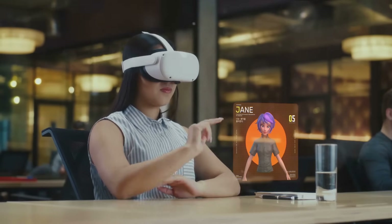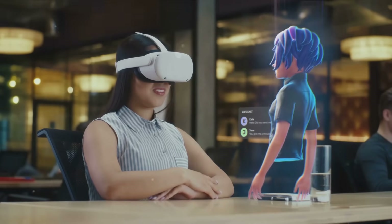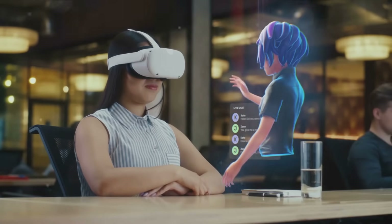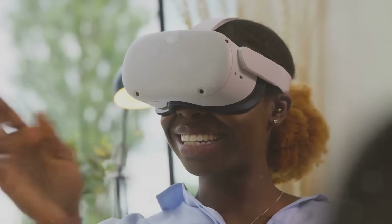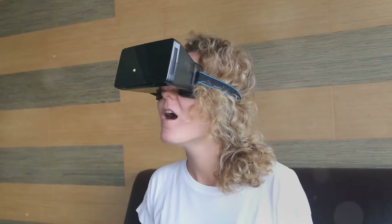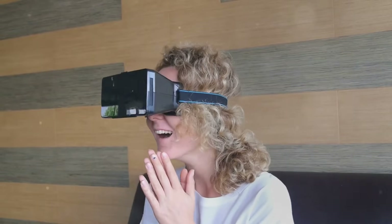We've glimpsed the future of VR and AR — imagining a world where these technologies are as commonplace as smartphones, where digital and physical realities coexist and interact in real time. We've also pondered the economic impact of VR and AR, discussing how these technologies could create new industries, generate jobs, and contribute to economic growth. We've considered the potential for VR and AR to revolutionize sectors from education to healthcare, from entertainment to real estate.